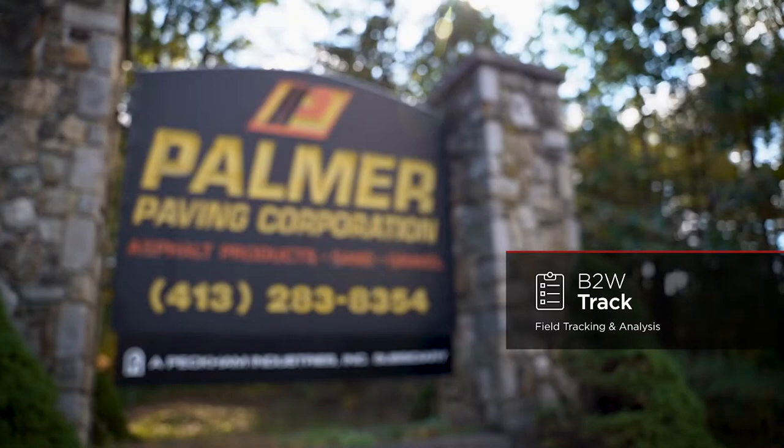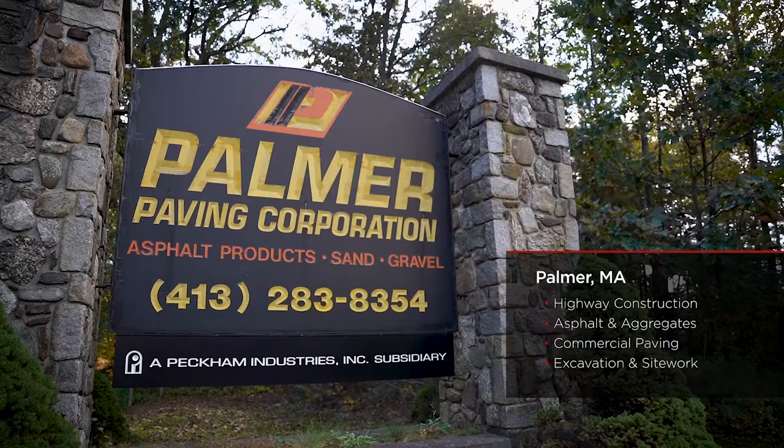I've been with the company 16 years, so when TRAC came about it was great because that was my baby to start with. It definitely was a big improvement — less writing for the guys to do, all the information was in one place.